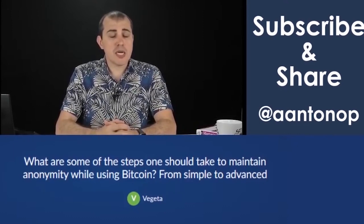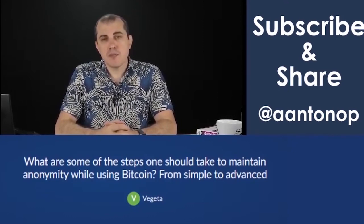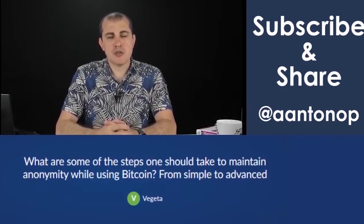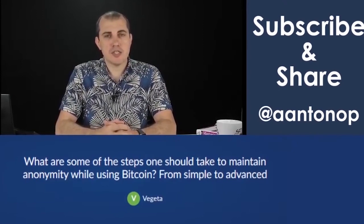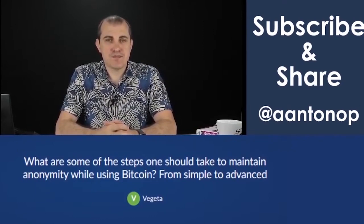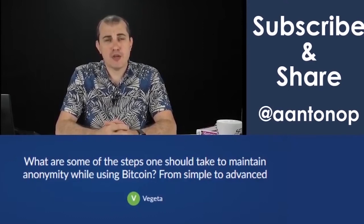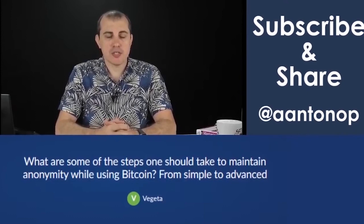The third step is network OPSEC — overall operational security on your network connections. So if you're in a public hotspot in a cafe using unencrypted network connectivity to a non-SSL/TLS encrypted website where you're plugging in your name and address to have Bitcoin socks delivered to your home, and then you're sending that transaction from your one address — well, you're working against yourself.